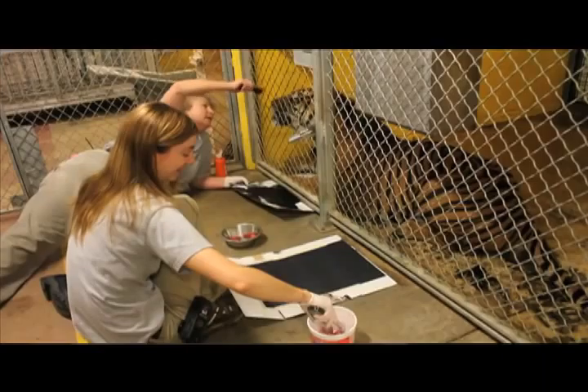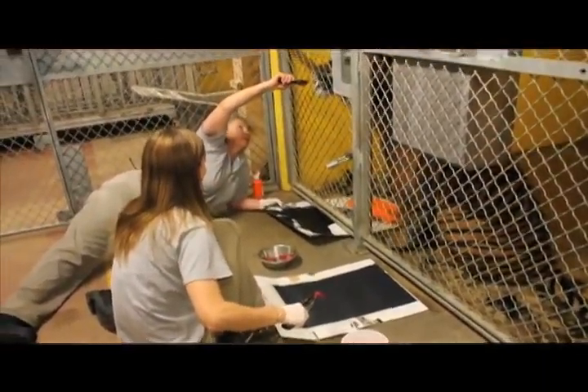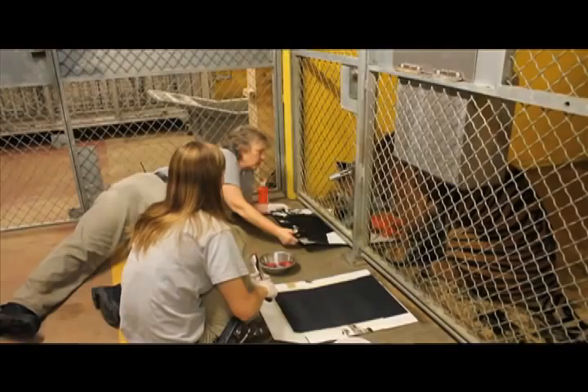Painting, which is what you've had a chance to see, is one of the ways we can enrich our animals. The goal of enrichment is to give animals chances to use their natural behaviors, to allow them some choice and control over their environment, and to basically keep their minds and their bodies engaged so that they're psychologically and physically healthy.